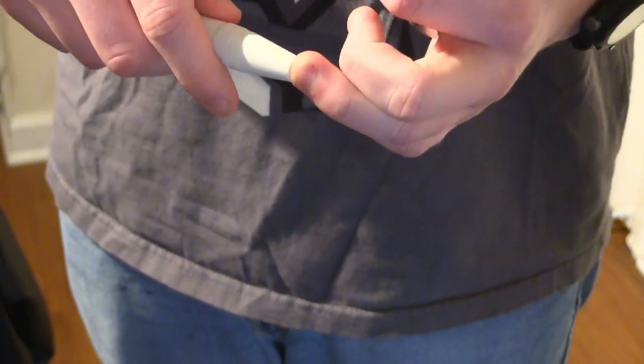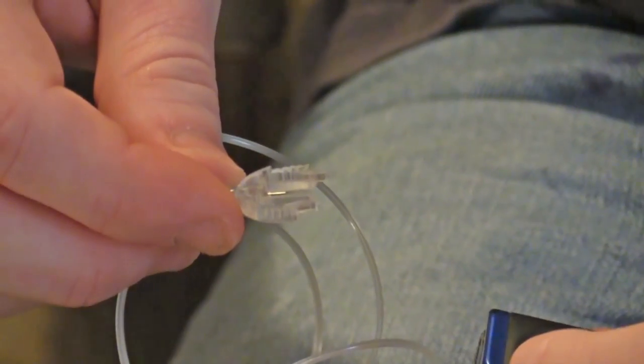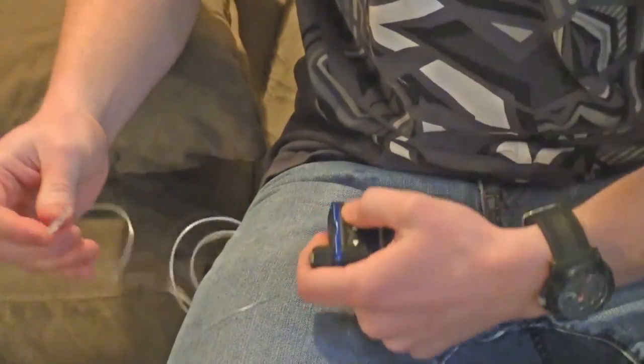A UNC professor's new invention could be life-changing for some patients with diabetes. Reporter Mackenzie Bennett shows us the tiny device that could save time and money. Finger pricks, insulin needles, and a pump are part of a regular day for Mark Baumgarten.